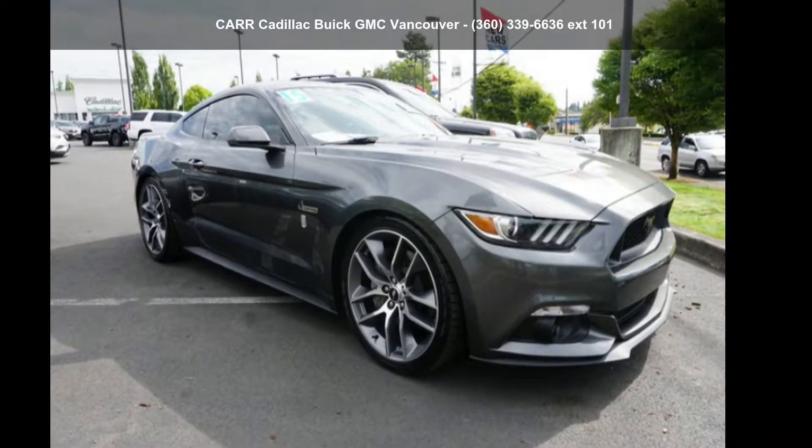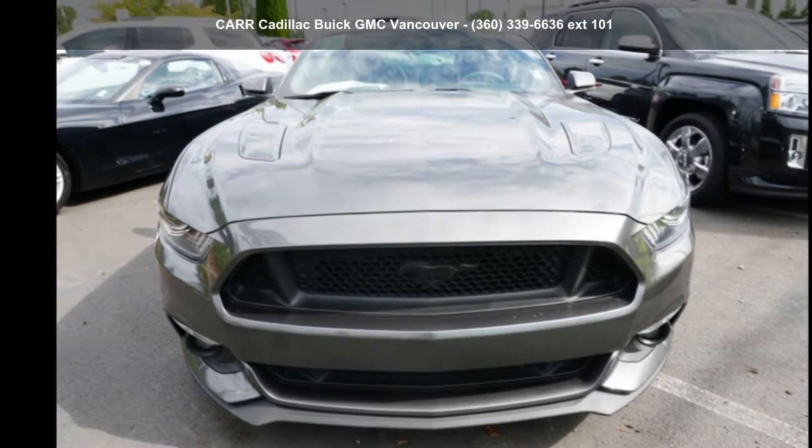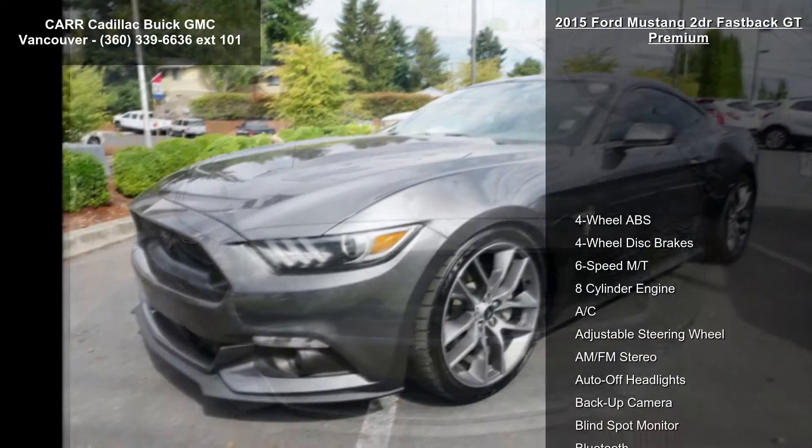Arrive in style with this Ford 2015 Mustang 2-door Fastback GT Premium. This may be the set of wheels you've been looking for.